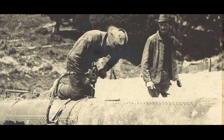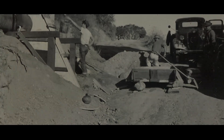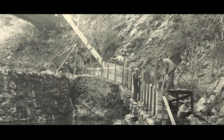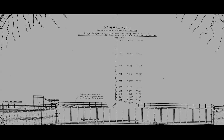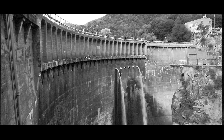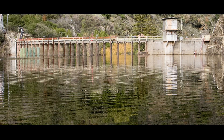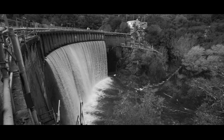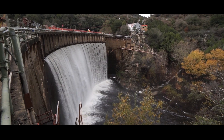The San Clemente Dam was built in 1921. The 106-foot concrete arch dam was located about 20 miles from the coast at the confluence of the Carmel River and San Clemente Creek. When the dam was constructed, it had a reservoir storage capacity of 1,400 acre-feet. Over the years, the dam filled with more than 2.5 million cubic yards of sediment. As of 2008, only 70 acre-feet of capacity remained.